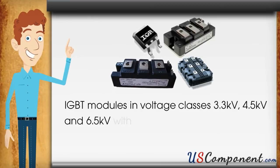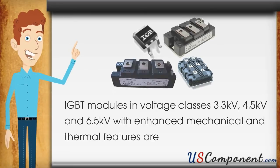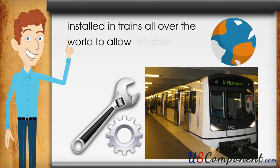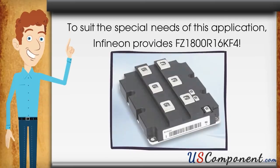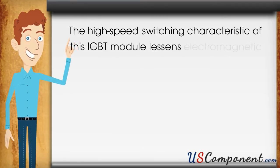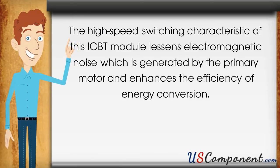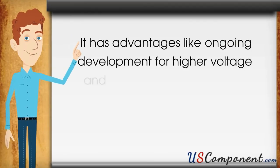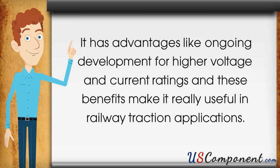High quality, reliability and lifetime are the most important product features in this market segment. IGBT modules in voltage classes 3.3kV, 4.5kV and 6.5kV with enhanced mechanical and thermal features are installed in trains all over the world to allow reliable, safe and cost efficient operation. Infineon provides FZ1800R16KF4 specially dedicated to traction and similar applications. The high speed switching characteristic of this IGBT module lessens electromagnetic noise generated by the primary motor and enhances the efficiency of energy conversion, with ongoing development for higher voltage and current ratings.